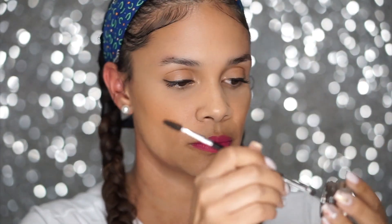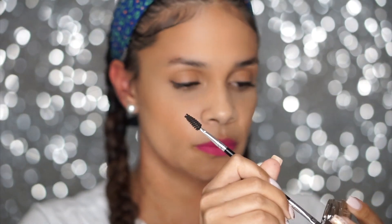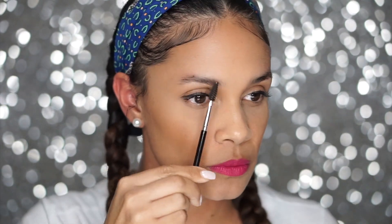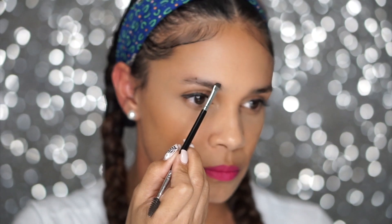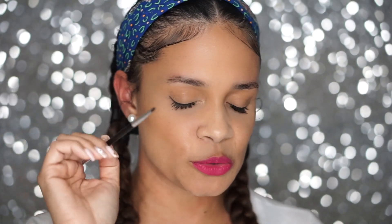The concealer I use when I do my eyebrows is by Urban Decay — it is the Naked Skin Concealer in medium neutral. Then after that, all I do is take my sponge and just blend it out. So let's get into the tutorial! If you have any questions about the products, drop those down below in the comment box. And before we do, go ahead and hit that subscribe button so you don't miss an upload in the future.